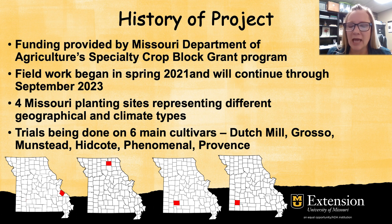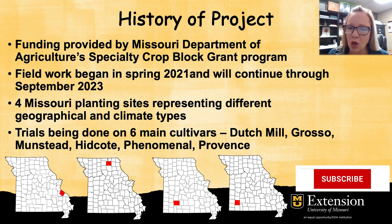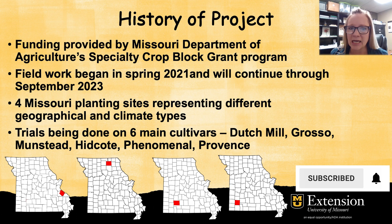If you're not familiar with our lavender research project, this was a project funded with a grant from the Missouri Department of Agriculture's specialty crop block grant program. The project began in 2021 and will continue through September of 2023. We have four planting sites around the state of Missouri: one in Kirksville, one in St. Genevieve, one in Springfield, and one in Mount Vernon, Missouri. These all represent different types of geographical and climate types around the state.